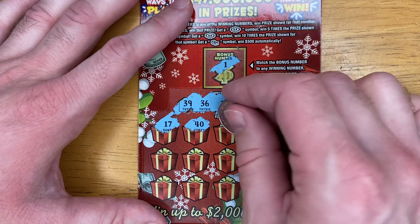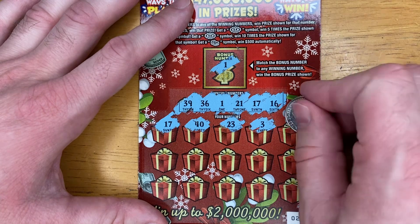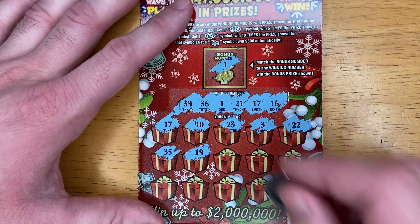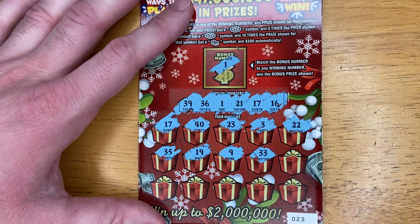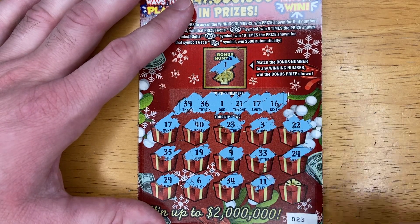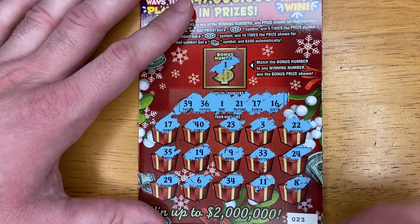40. 23. 3. 22. 32. 19. 9. 33. 24. 29. 6. 34. 11. And 6, 8. Let's see what's under these first, and then we'll try to match three like amounts.